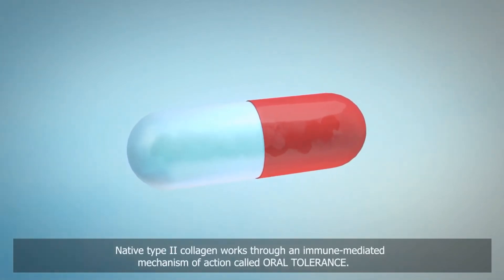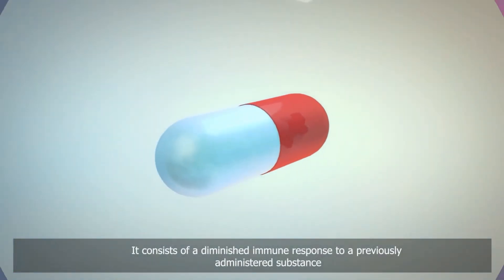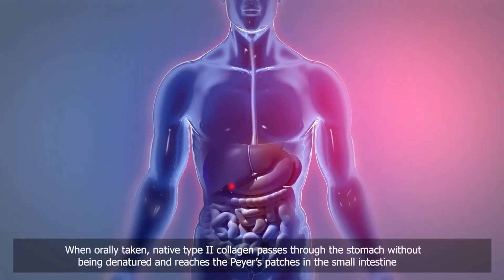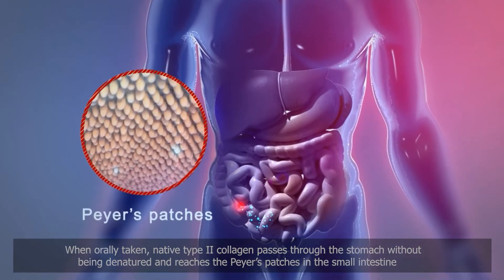Native type 2 collagen works through an immune-mediated mechanism of action called oral tolerance. It consists of a diminished immune response to a previously administered substance. When taken orally, native type 2 collagen passes through the stomach without being denatured and reaches the Peyer's patches in the small intestine.